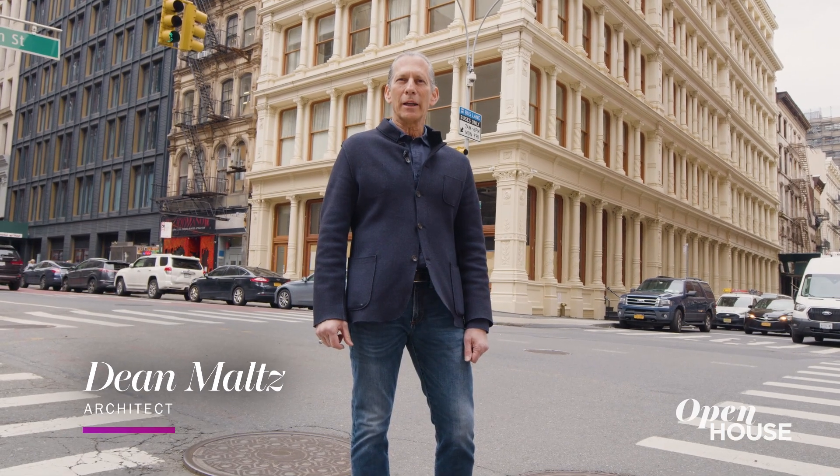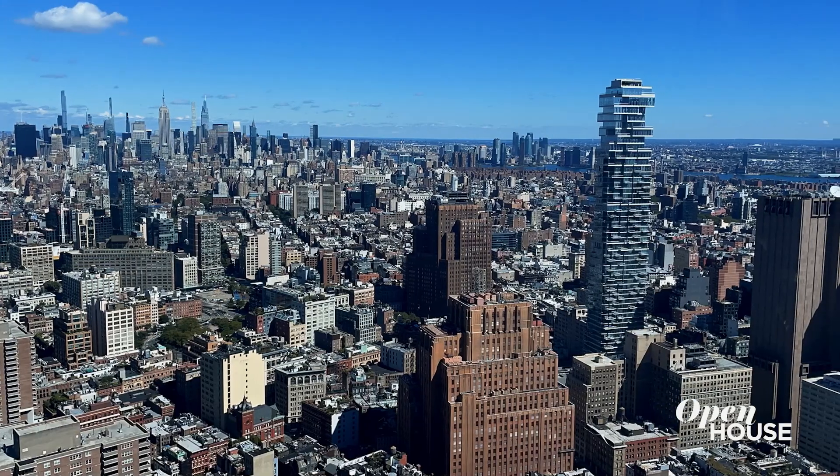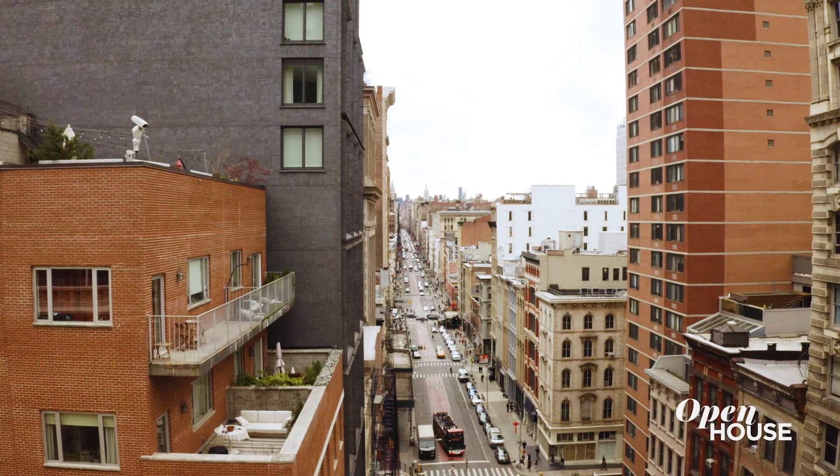Hi, I'm Dean Maltz, partner of Shigeru Ban Architects here in New York City. Welcome to the Cast Iron House in the heart of Tribeca.